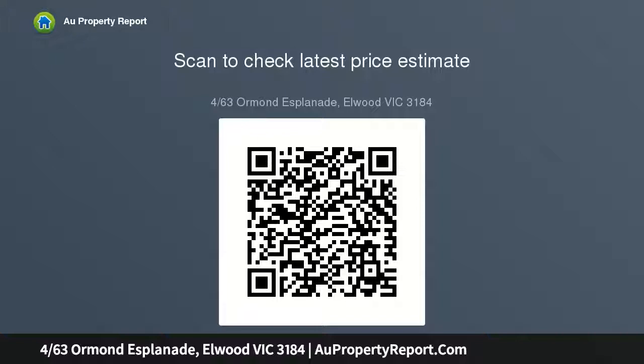Bright and fresh with stunning hardwood floors, the sun-splashed entertainer's zone provides plenty of space to dine, relax and host guests. Here, floor-to-ceiling sliding doors not only bring in streams of natural light and warmth,